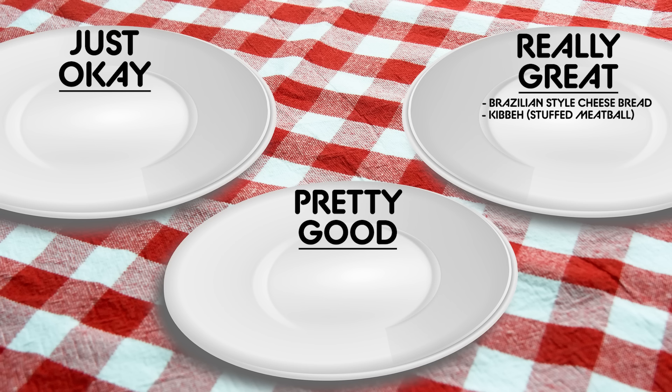We can't speak to authenticity, but does this taste good? Yes. It's actually pretty flavorful — it's moist, it's tasty. You can taste the bulgur wheat very much. I would say this is really great too.